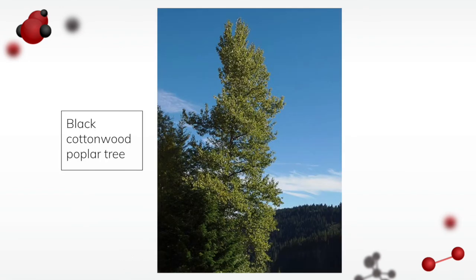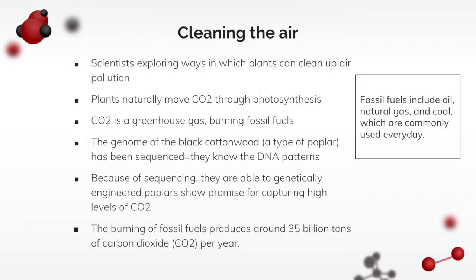Here's the black cottonwood poplar tree. Scientists have been able to genetically modify this tree to take in more carbon dioxide compared to a black cottonwood poplar tree that hasn't been genetically modified. Given that we produce about 35 billion tons of carbon dioxide per year, this is a good step into the future to try to clean up the environment, especially air pollution.